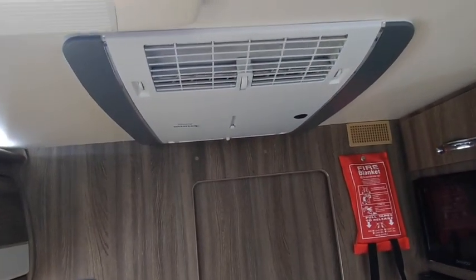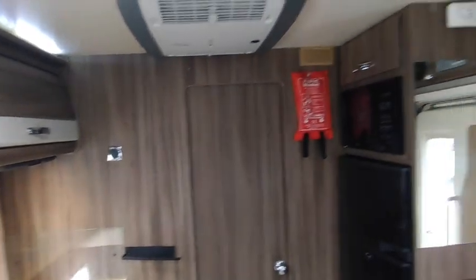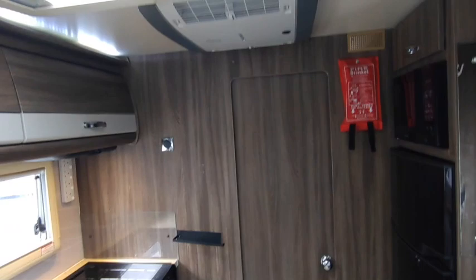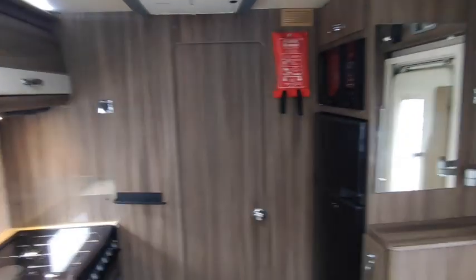There's a big fridge-freezer that runs on gas from the tank, mains electric, or 12V when driving — that needs a clean. Microwave above that, plus storage above. There is a Truma Aventa air conditioning system. This will be checked, but if it's not working it won't be replaced — we don't replace aftermarket aircon or satellite systems. I'm sure it works; they tend to live a long life, but we're not warranting it — which is the same policy with all dealers.